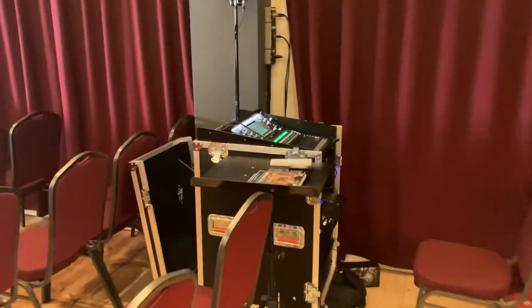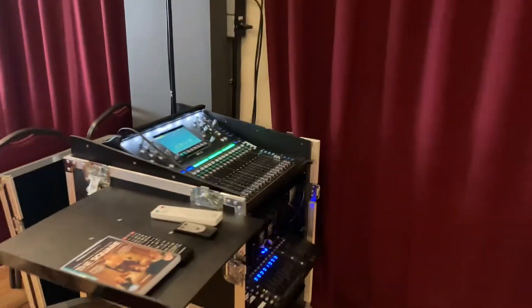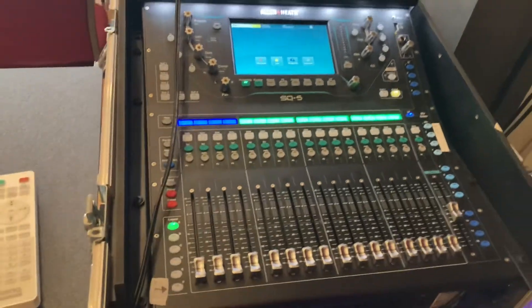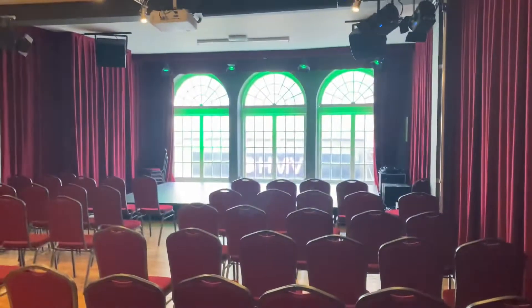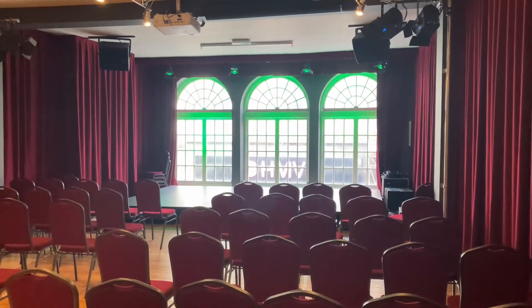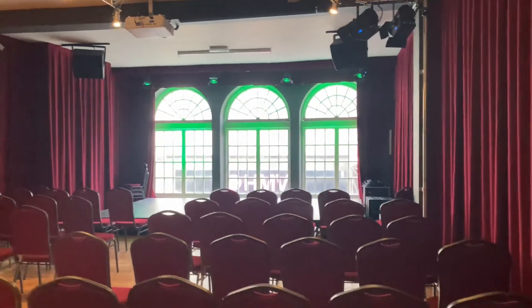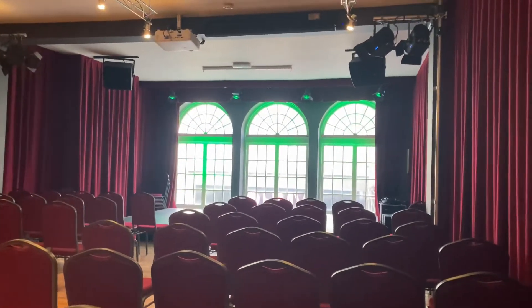Here's the mixing desk — it's an Allen and Heath mixing desk. We love these beautiful windows. This building dates back to 1752 and I can actually change these lights at the back of the stage.